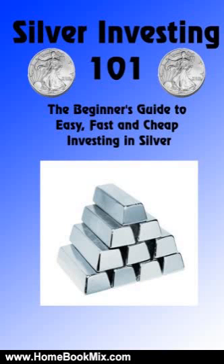This is the summary of Silver Investing 101: The Beginner's Guide to Easy, Fast and Cheap Investing in Silver, by Silver Investor. Silver Investing 101 is all about giving you the know-how to properly invest in silver and do so in a variety of ways to best meet your goals and needs.